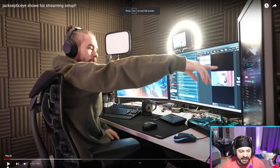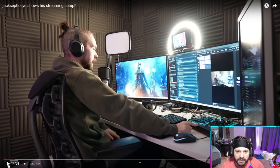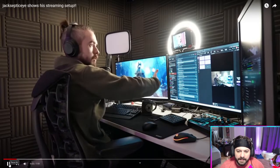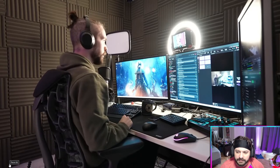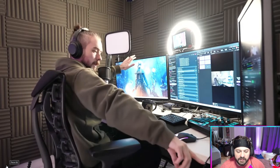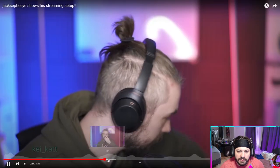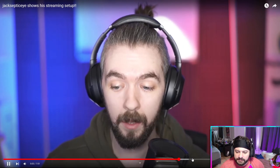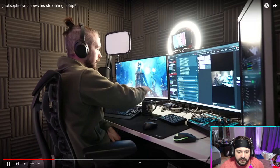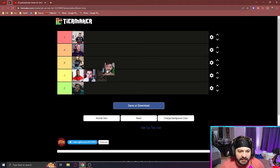Last but not least, we're going to check out Jacksepticeye's setup. Super clean — this is kind of something I want: an isolated room with great sound control and all the soundproofing. I feel like it would make it easier to focus in a small isolated room like this. I want to do a two PC setup really soon. Overall it's a clean setup, very clean, but kind of bland and a little bit boring. So for Jacksepticeye, I'll put it with Pokimane at B.